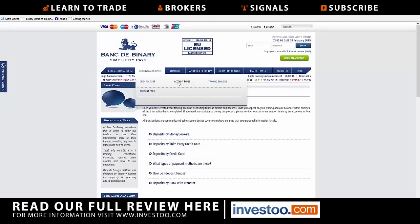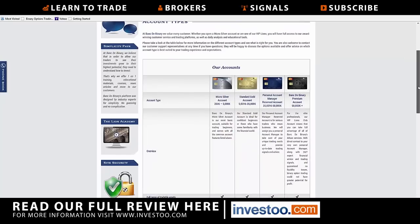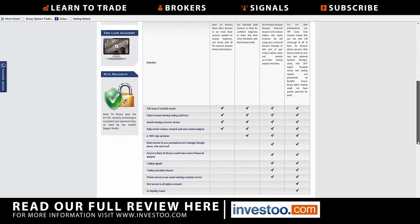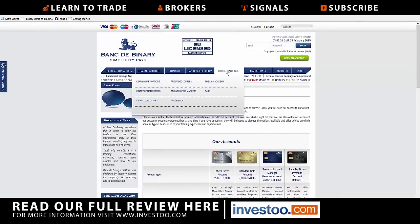Trading accounts — there are account types. If you click there, it will tell you micro, standard, personal, and premium. The micro account starts at €250. Bonuses are available, and the higher you go the better they get — that's pretty typical. Some accounts include signals, and some include education classes.